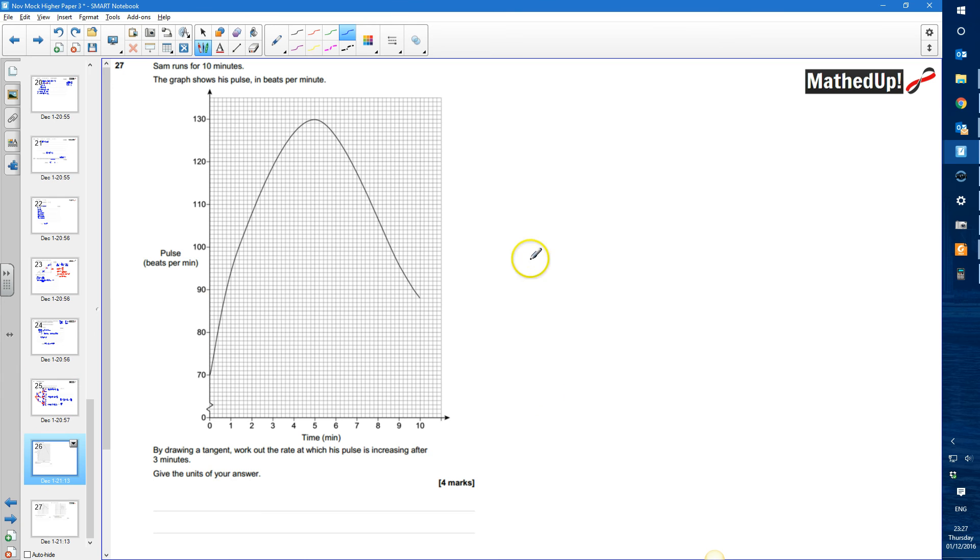Question 27. Sam runs for 10 minutes. The graph shows his pulse in beats per minute on the y-axis and timing in minutes on the x-axis. By drawing a tangent, we need to work out the rate at which his pulse is increasing after three minutes, and give units for our answer. So I need to read up at three minutes.